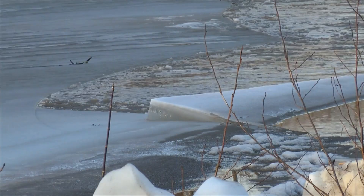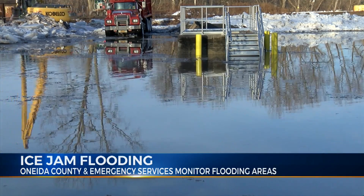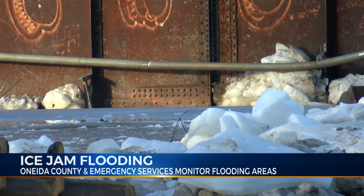With the weather we saw today, ice jams became a real problem for several areas across the region. The State Department of Transportation is keeping an eye on the hot spots, and that does include the Sequoite Creek.